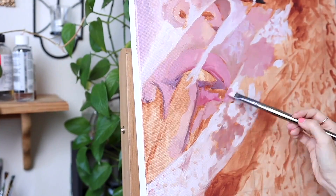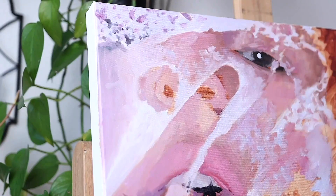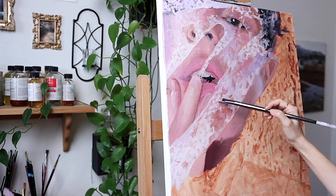About six years ago I stopped painting on white backgrounds and started toning my canvases, but it's really all about personal preference and what works best for you. This is just how I prefer to do it.